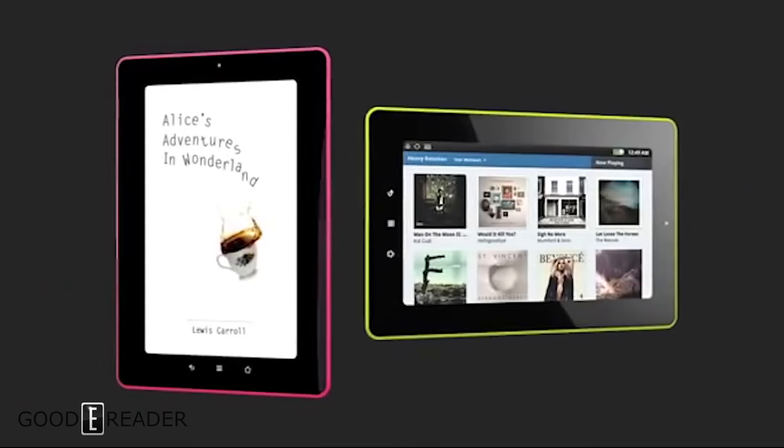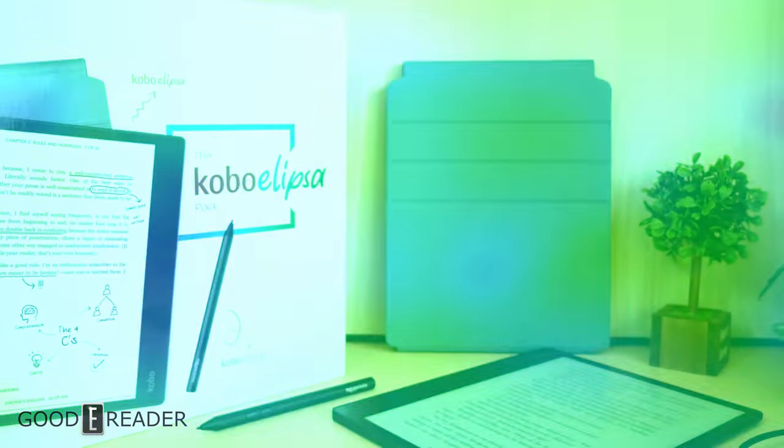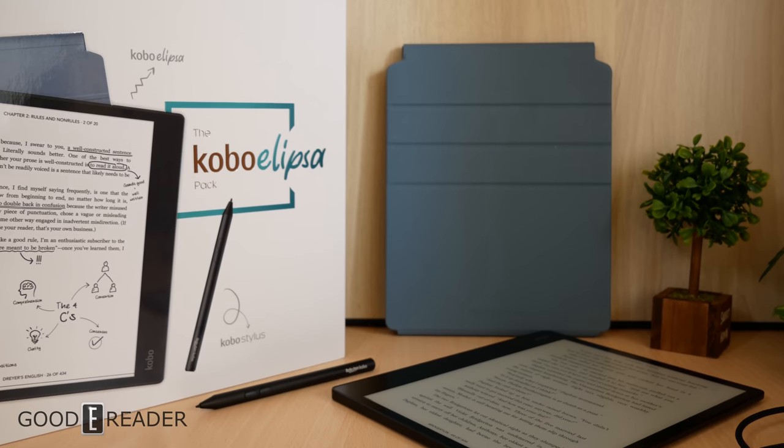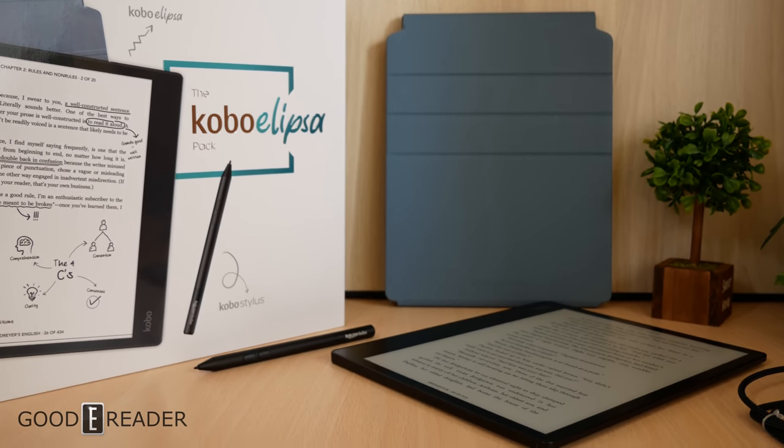These companies make e-readers and e-readers only when it comes to consumer electronics, though there were a couple of times they ventured off — the Barnes & Noble Nook HD, the Kobo Vox, and the Amazon Fire HD. None of the big three were doing what companies like reMarkable, Supernote, and Onyx Boox were doing, and that is note-taking — until today.